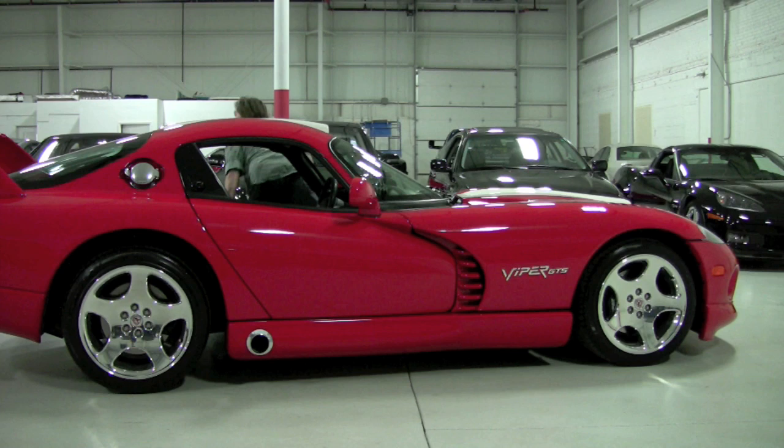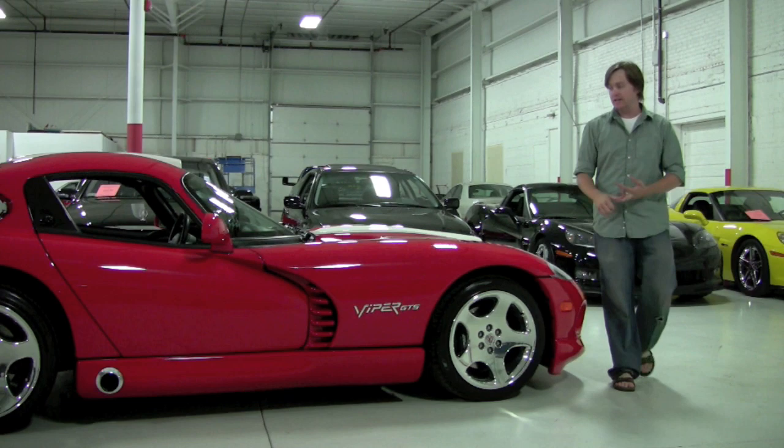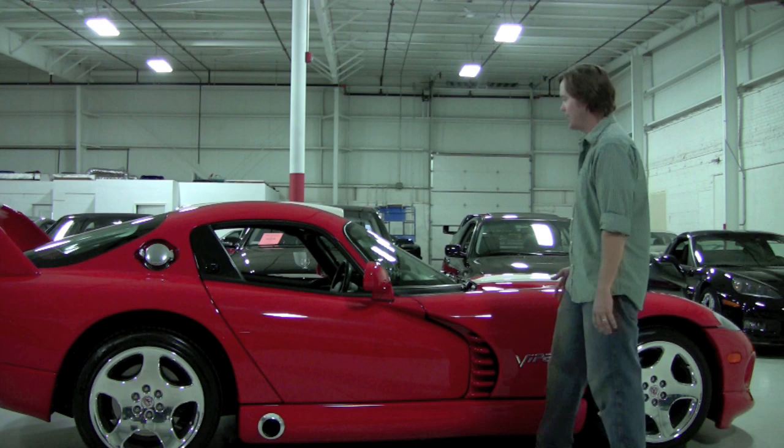I've heard the Viper criticized for its exhaust note, but I think it's probably one of the meanest sounding cars out there. The V10 has such a distinct sound — that goes for Lamborghini, Ford's got a V10, these guys have a V10, and BMW's got a V10. They all have a very distinct characteristic sound to them — just unlike any other, not like a V8, not like a V12. With the extra power in this car, I wasn't really thinking the supercharger setup at first was going to be the best setup, but what a great, smooth way to put extra power down in a car that was super powerful to begin with.